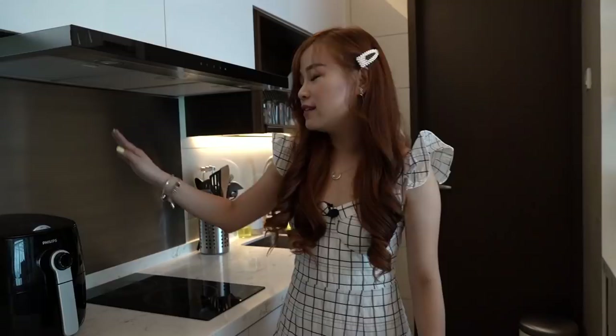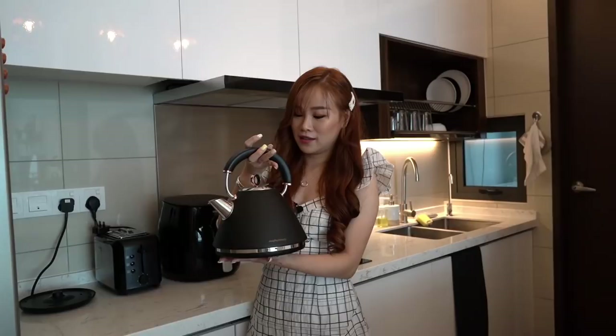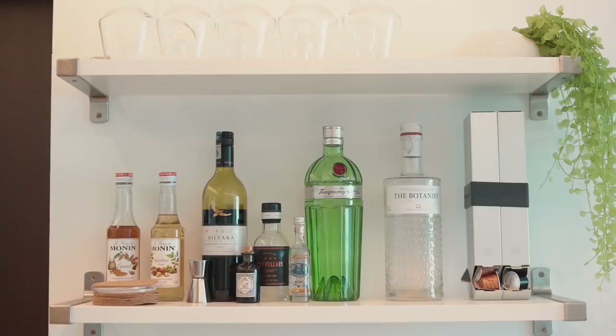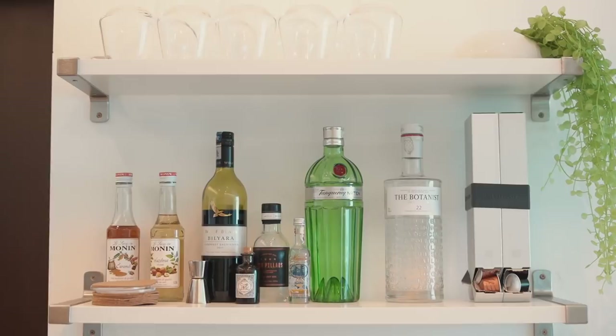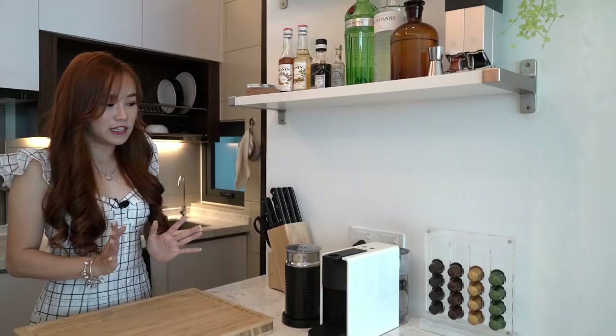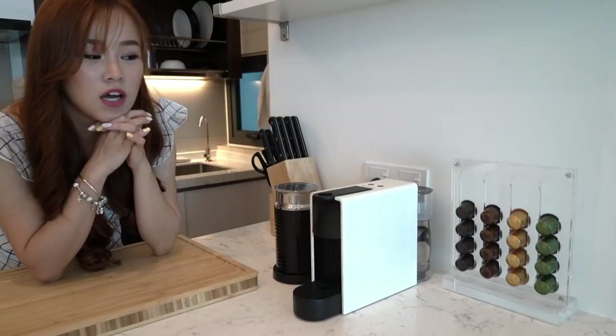This air fryer was gifted to us by his mom, this toaster from Amy before she moved to London, and this very pretty kettle — it was pretty expensive, but it was Daryl's idea because it had this rose gold trimming. Then this is what I call the non-halal rack — it's not mine because I don't really drink, it's all Daryl's. And then I decorated that part with another droopy-looking plant.